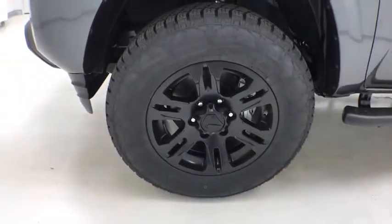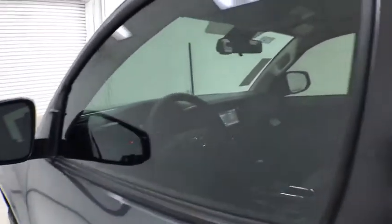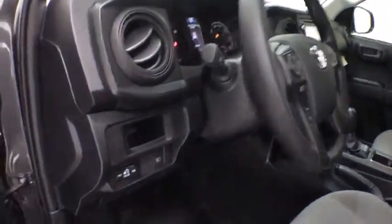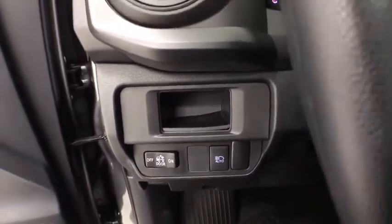Here are some of this vehicle's great options: traction control, dual airbags, power steering, power windows, electronic stability control, CD player, remote keyless entry, overhead console, tachometer, and brake assist.